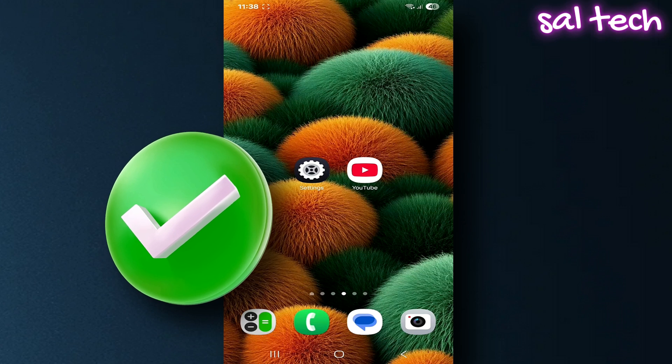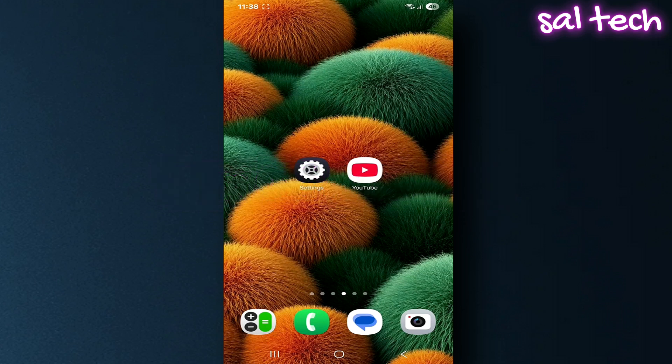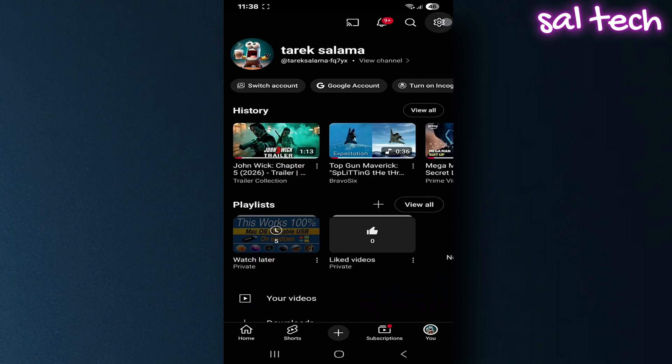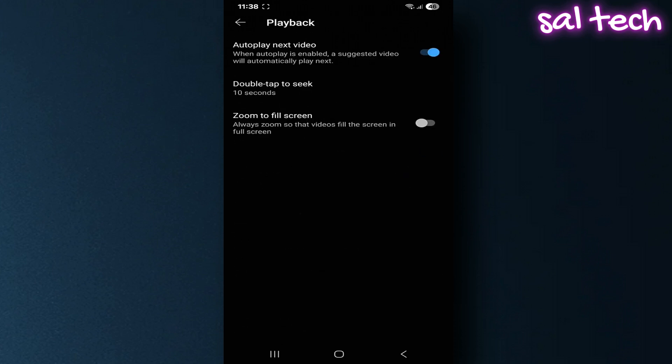Top settings you must disable immediately. First, turn off autoplay. YouTube automatically plays the next video, which wastes battery and data. Open the YouTube app, tap your profile picture, go to Settings, select Playback. You'll find a toggle called Autoplay — turn it off. Result: videos will stop after finishing and the next one won't start automatically.